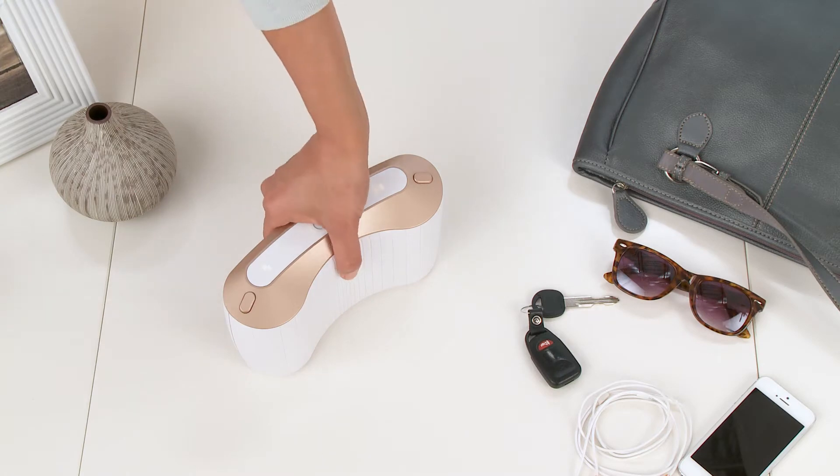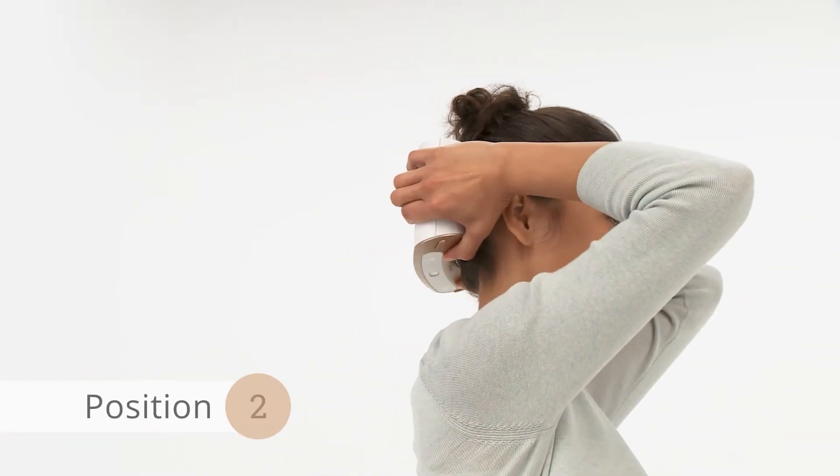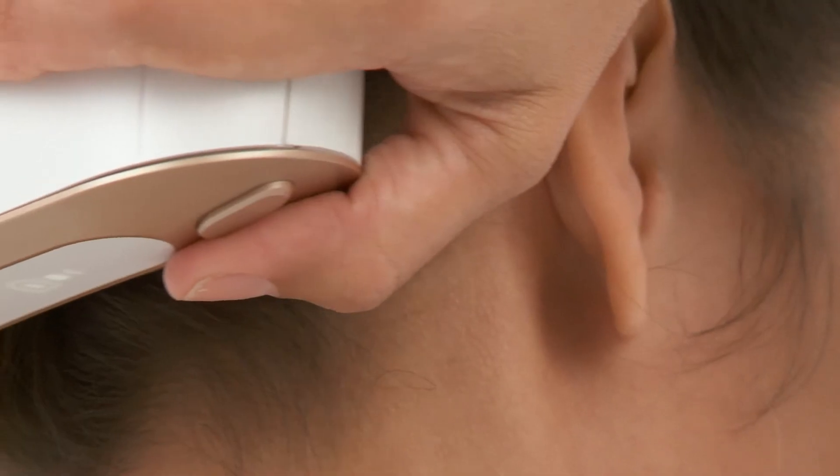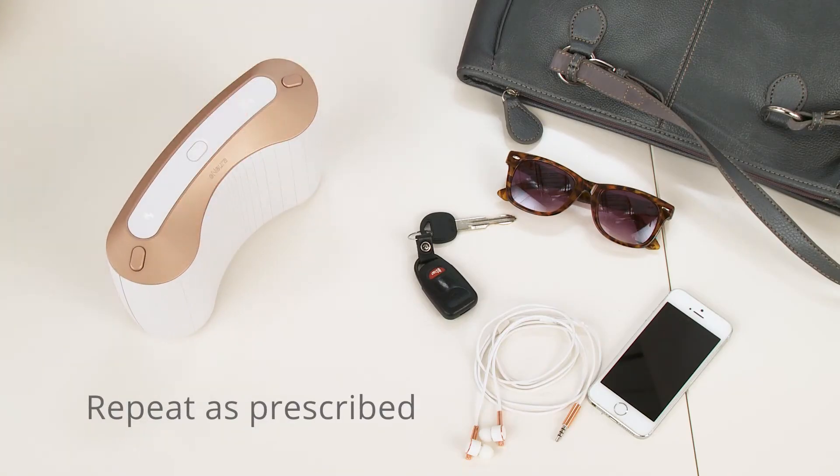Now hold your sTMS Mini so it cradles the base of your skull and simply press the treatment buttons with your thumbs to deliver a magnetic pulse of treatment. That soft click lets you know treatment has been delivered. You can repeat treatment as prescribed by your doctor.